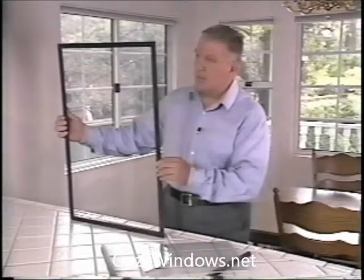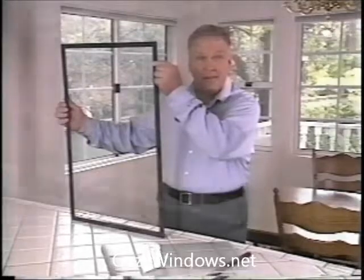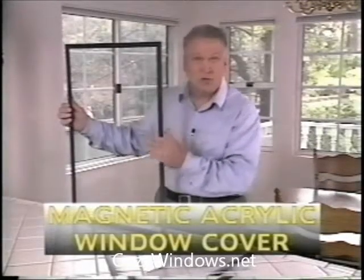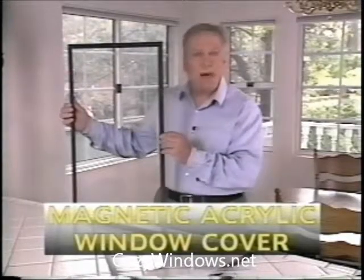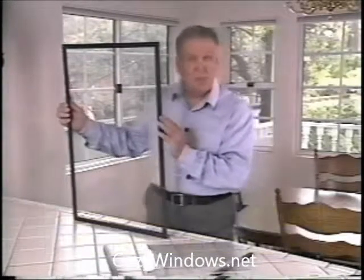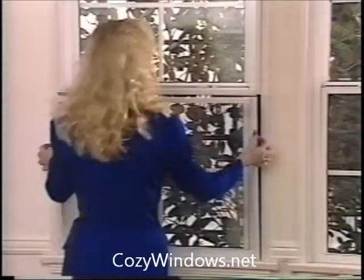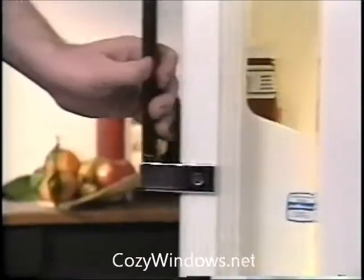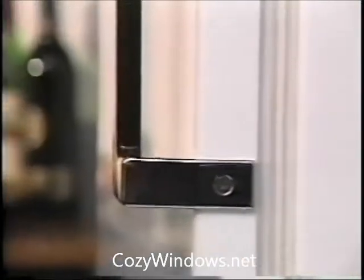Here's how it works. This is a patented, specially designed vinyl frame, and inside is a magnet that runs through the center of the frame's entire length. Together, this patented frame and this virgin acrylic pane work as a powerful home insulating system. This special magnetic frame is designed to actually attach to and seal this piece of acrylic to a window the same way the magnet in your refrigerator door seals your refrigerator door closed.